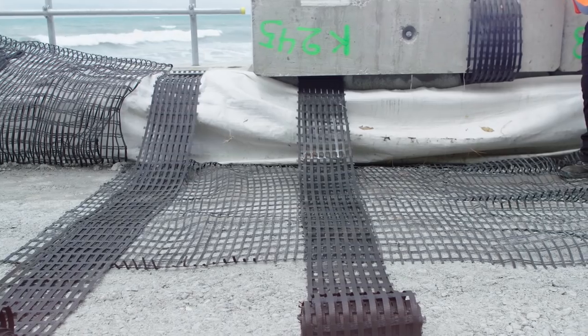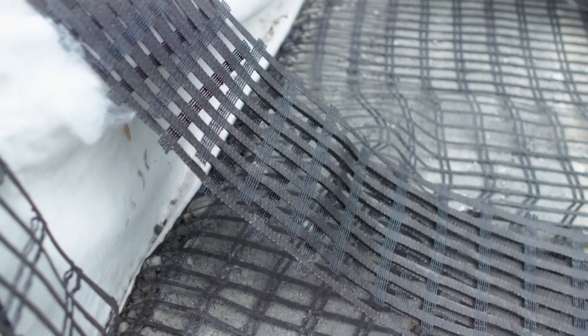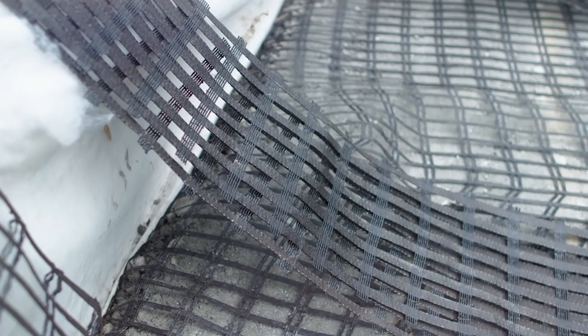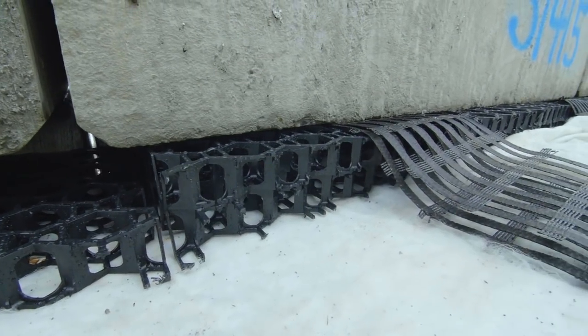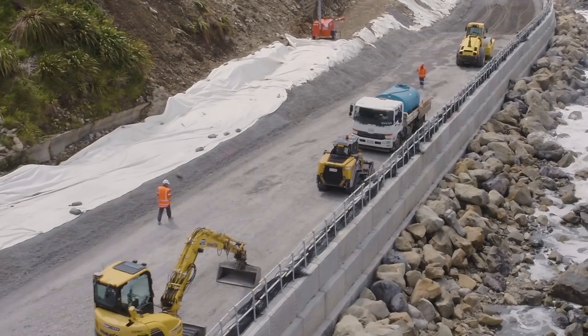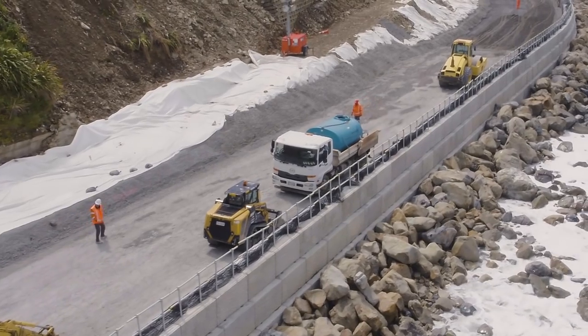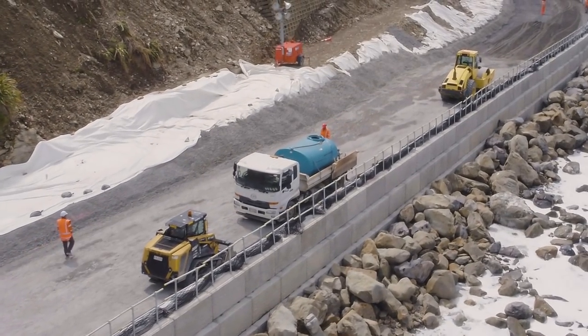Some of the key products supplied to the Alliance would be the Stratagrid polyester geogrids for the MSC walls. We've also supplied the Stratagrid geogrid straps, one of the critical components for connecting the blocks to the MSC structure. We've supplied a lot of the drainage cell product which has been attached to the back of the wall, and a huge amount of the DuraForce geotextile has been used for separation and the wrap in the MSC wall.